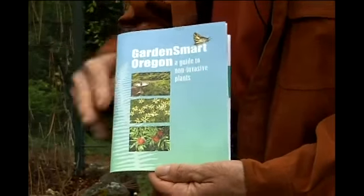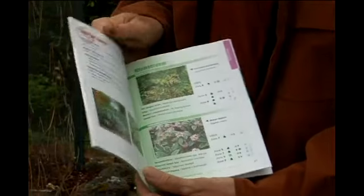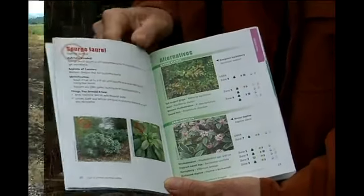It's our job to know, identify, and then try to get rid of and control the invasive plants. And here they give you wonderful alternatives to replant in their place.